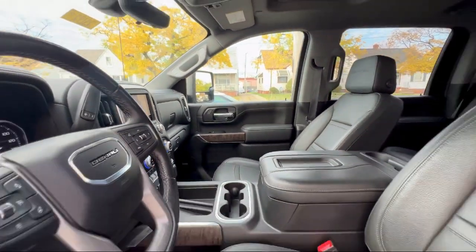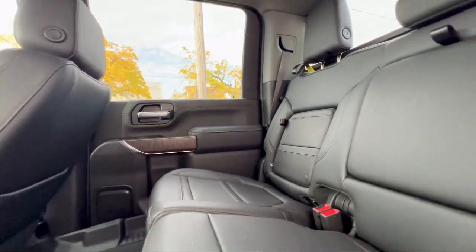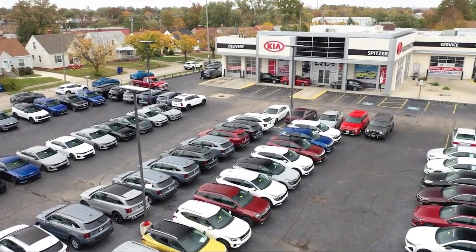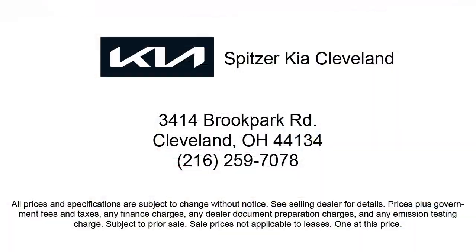Saving you more since 1904. The Spitzer family of dealerships is proud to provide our friends and neighbors with the best purchasing and owning experience in Ohio. We have a friendly staff and provide a fun atmosphere for our guests. We offer the best value for the lowest price. So give us a call or stop by Spitzer Kia of Cleveland today, where our world revolves around you.